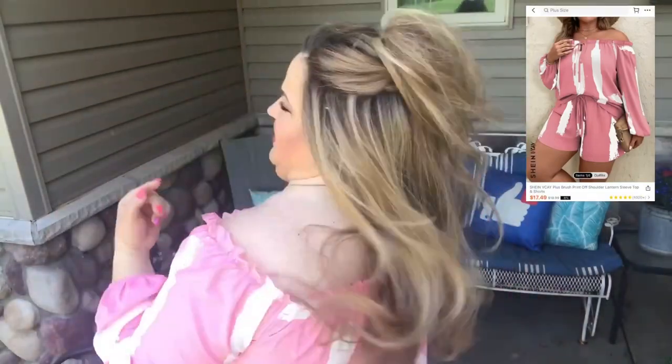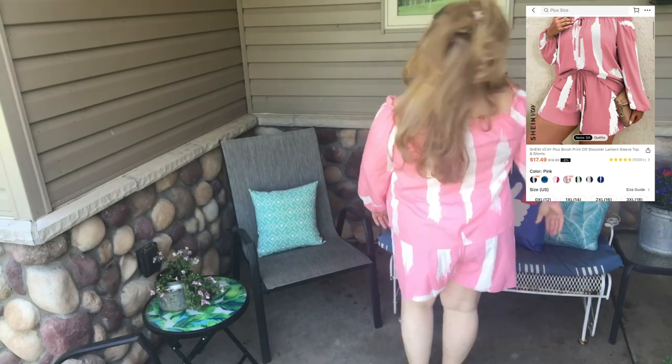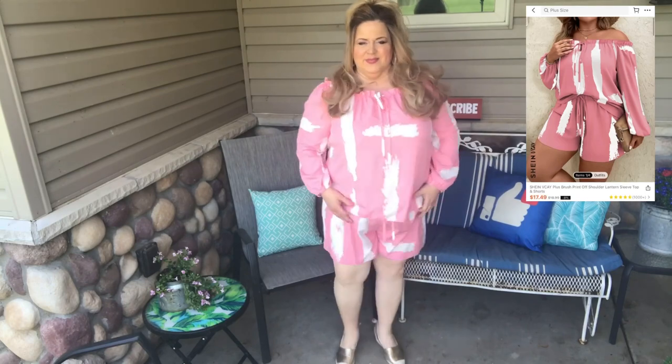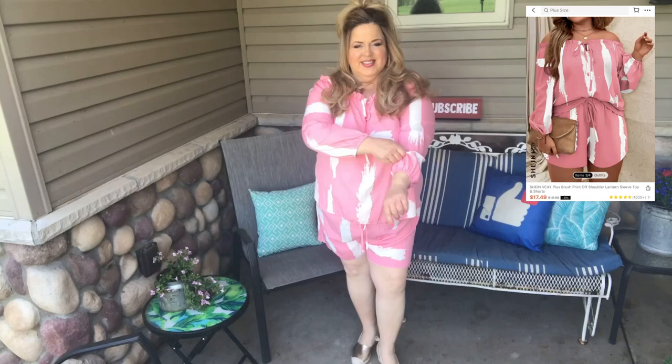I am trying everything on for you and we're going to go ahead and get right into it. First up we're looking at this cute off-the-shoulder short set. As you can see in the picture the pink was slightly darker, but you can also purchase this in multiple colors like black, navy blue. I love the fabric — it is super cool and comfortable for summer with an elastic waist. Such a fun little outfit, really great for those summer barbecues.